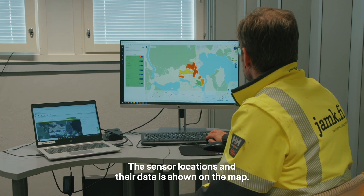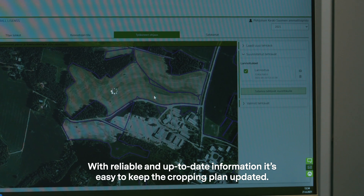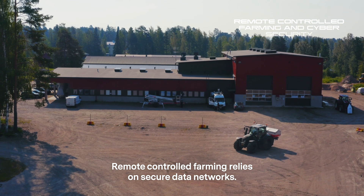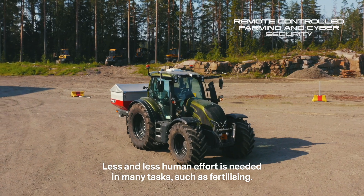The sensor locations and their data is shown on the map. With reliable and up-to-date information, it's easy to keep the cropping plan updated. Remote-controlled farming relies on secure data networks. Less and less human effort is needed in many tasks, such as fertilizing.